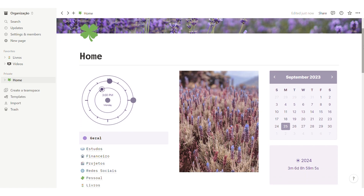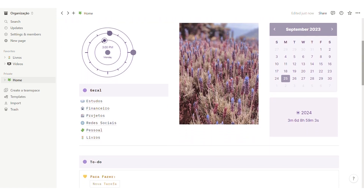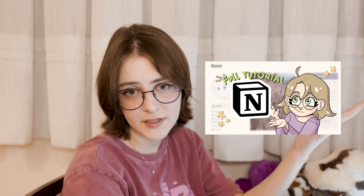If you don't know what Notion is, it's basically a software and website where you can do pretty much anything related to organization. I'm not going to go too much into depth about it here because I've already made a full tutorial, so if you're interested in learning everything about it, check it out — but you don't have to.